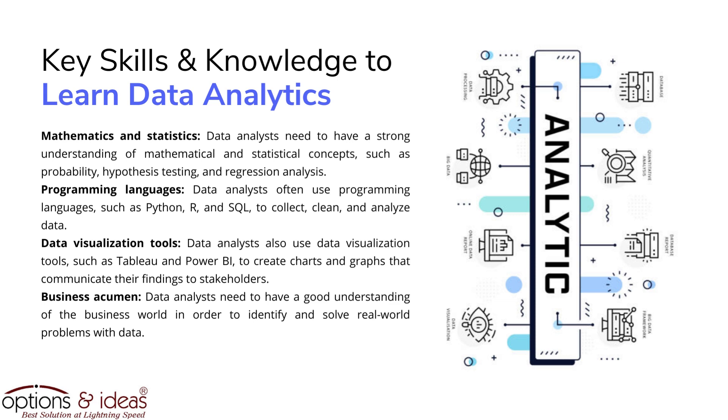Data analysts also use data visualization tools, such as Tableau and Power BI, to create charts and graphs that communicate their findings to stakeholders. Business acumen is also essential — data analysts need to have a good understanding of the business world in order to identify and solve real-world problems with data.